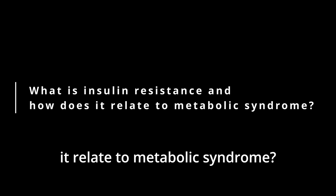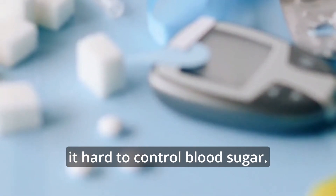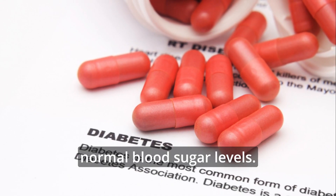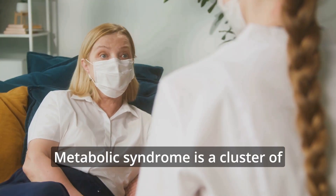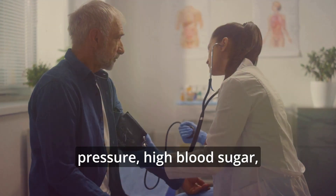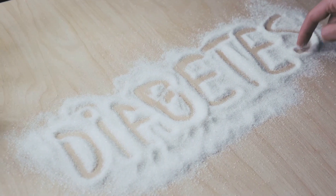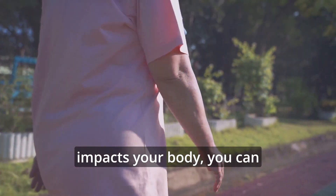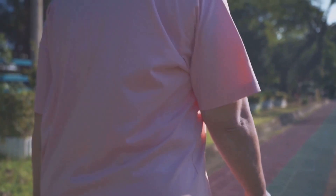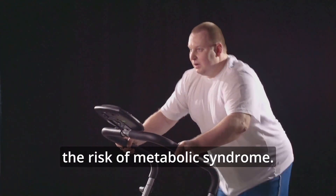What is insulin resistance and how does it relate to metabolic syndrome? Insulin resistance is a condition where your cells don't respond well to insulin, making it hard to control blood sugar. This resistance leads to higher insulin production to maintain normal blood sugar levels. Most people with metabolic syndrome experience some level of insulin resistance. Metabolic syndrome is a cluster of conditions that increase the risk of heart disease, stroke, and type 2 diabetes, including high blood pressure, high blood sugar, extra fat around the waist, and abnormal cholesterol levels. Factors such as obesity — especially around the abdomen — physical inactivity, aging, and genetics contribute to insulin resistance. Improving insulin sensitivity through exercise and weight loss can help manage and reduce the risk of metabolic syndrome.